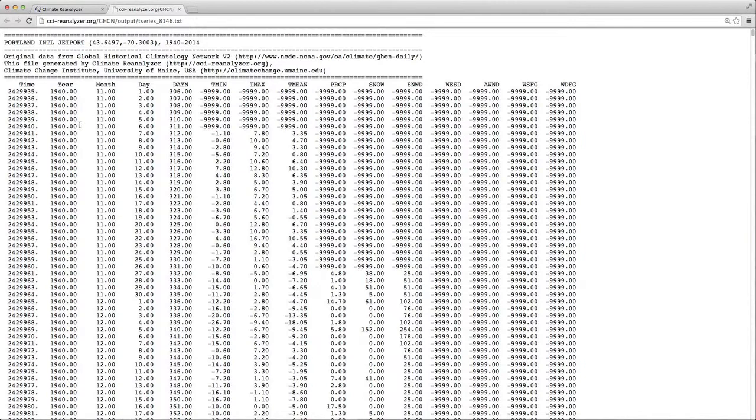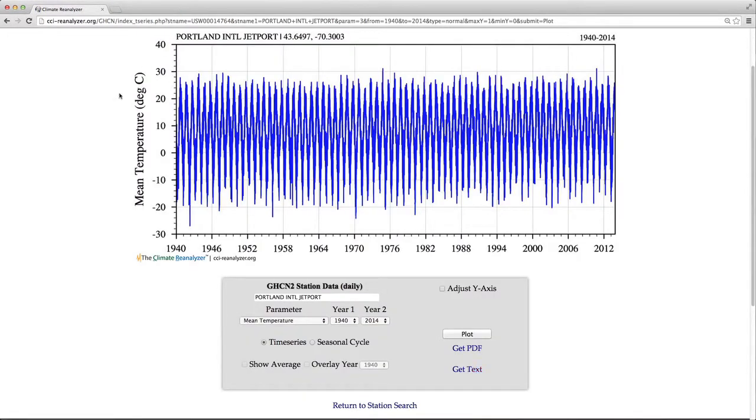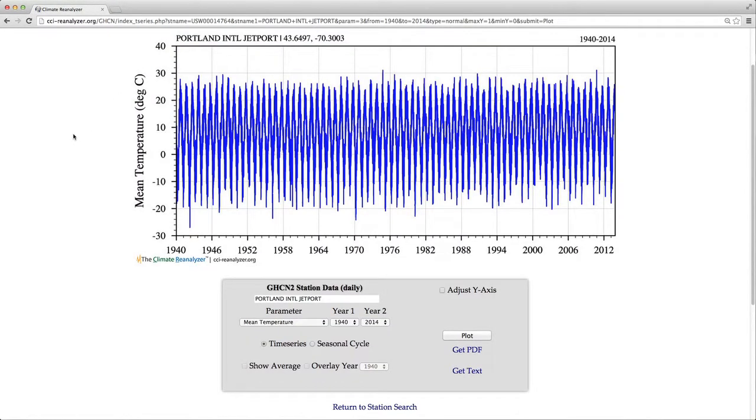There are time units including year, month, day, and day number of the year from 1 to 365. Then these columns each represent one variable. Now let's return to the GHCN plotting interface. We just plotted temperature, and now let's try a couple other plots. This time, precipitation. We'll again plot a time series.